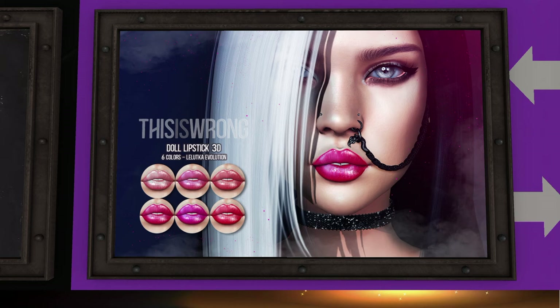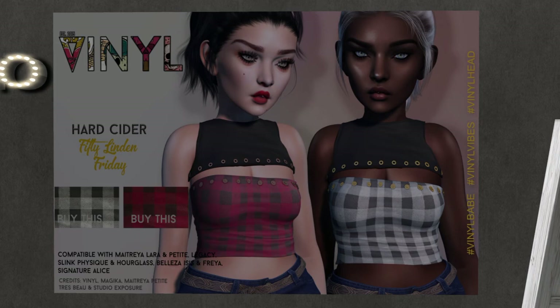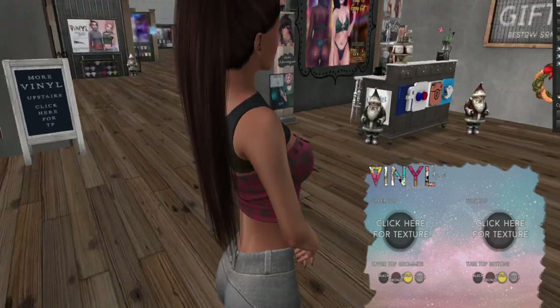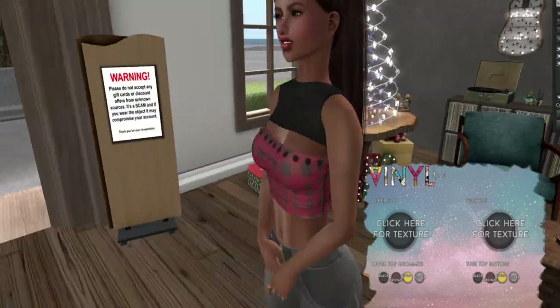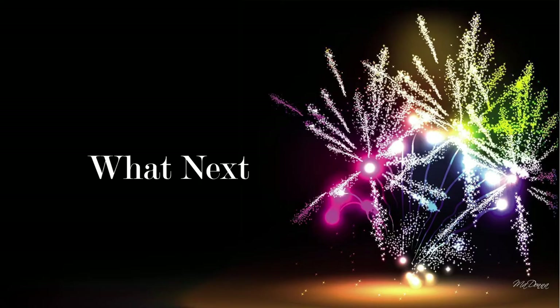Next up is Vinyl — one of my favorite stores. I've got so much stuff from them. Look at that — it's so cute, it would go so well with the skirt I had on the other day. I fell in love with it and I bought it — it was too cute!